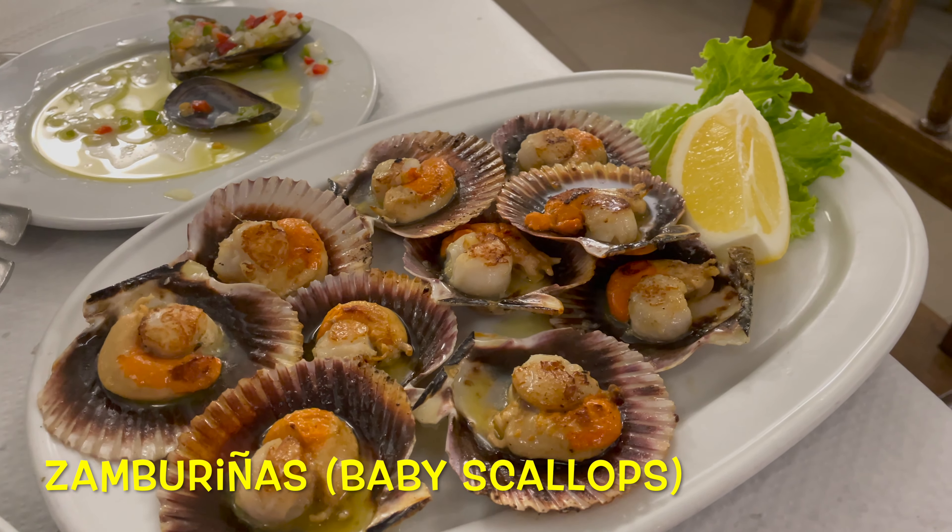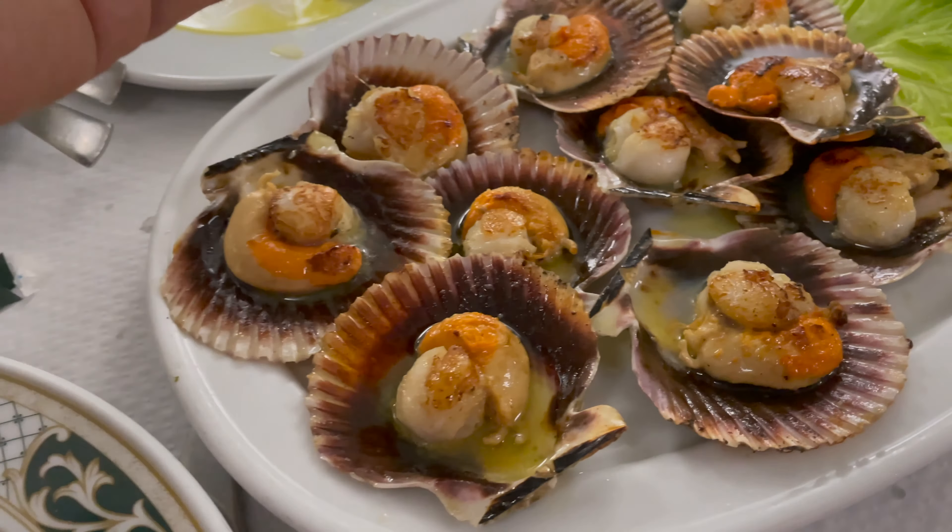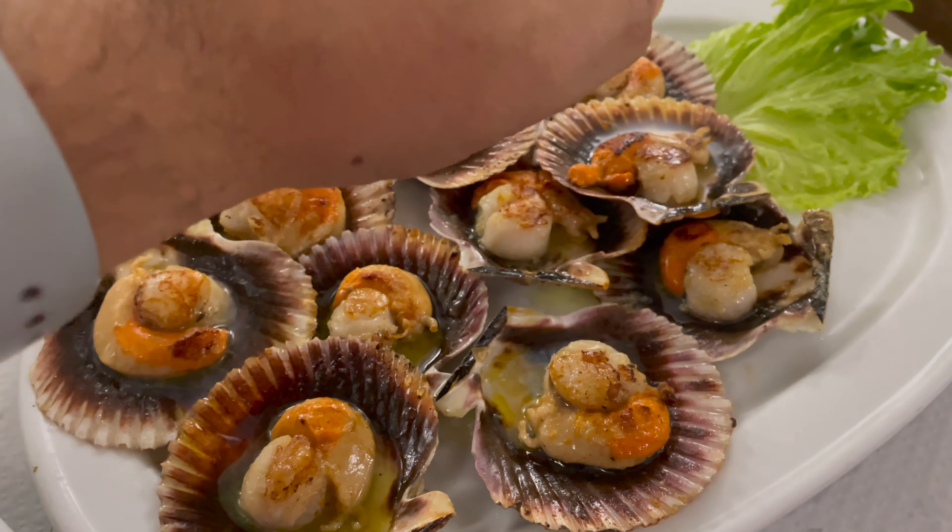Something pretty good has just arrived — feast your eyes on these bad boys: zamburinas, baby scallops. That lemon is going to be slapped all over them. I'd better get on with finishing these mussels because I'm itching to get stuck into those zamburinas. And don't forget, in Spain you can never go wrong with an Albariño — if in doubt, always go for one. I've been missing these for eight months — they have a slightly more delicate flavour than the big scallops, but what a flavour.